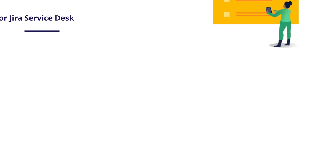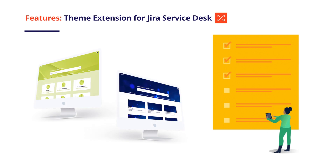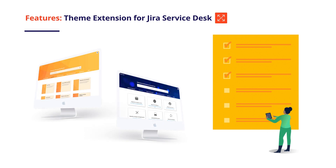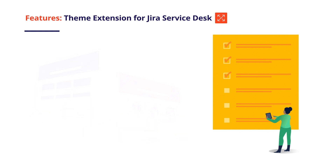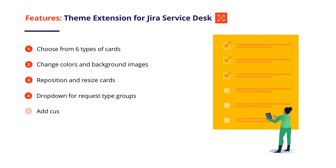Now we see how Theme Extension for Jira Service Desk can help us design a unique customer portal, fully compatible with our brand style and easy on the eye for our customers. We can choose one from six types of cards for request types, change the portal's colors or background images, reposition and resize the cards, put request type groups into a drop-down menu, add custom cards with HTML, customize the search bar, and even more.